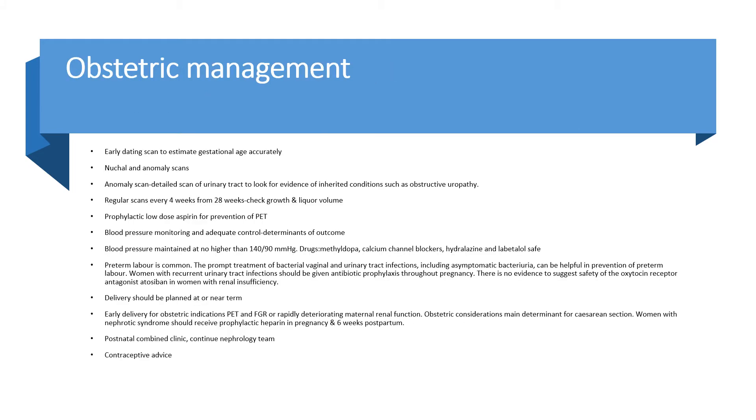For obstetric management: early dating scan to estimate gestational age, nuchal and anomaly scans — with the anomaly scan including a detailed assessment of the urinary tract for evidence of inherited conditions such as obstructive uropathy. Regular scans every four weeks from 28 weeks to check growth and liquor volume. Prophylactic low-dose aspirin should be given for prevention of preeclampsia.